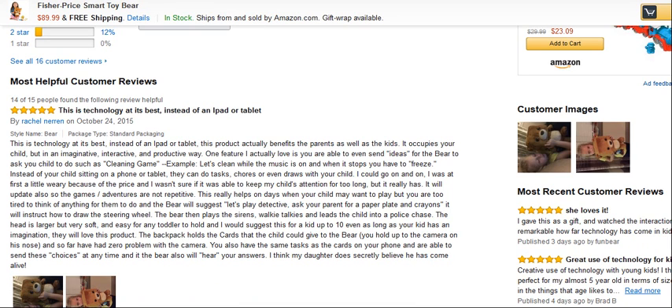This is technology at its best instead of an iPad or a tablet. This product actually benefits the parents as well as the kids. It occupies your child, but in an imaginative, interactive and productive way. One feature I actually love is that you're able to even send ideas for the bear to ask your child to do, such as a cleaning game — for example, let's clean while the music is on, and when it stops you have to freeze. Instead of your child sitting on the phone or tablet, they can do tasks, chores, or even draw with your child.